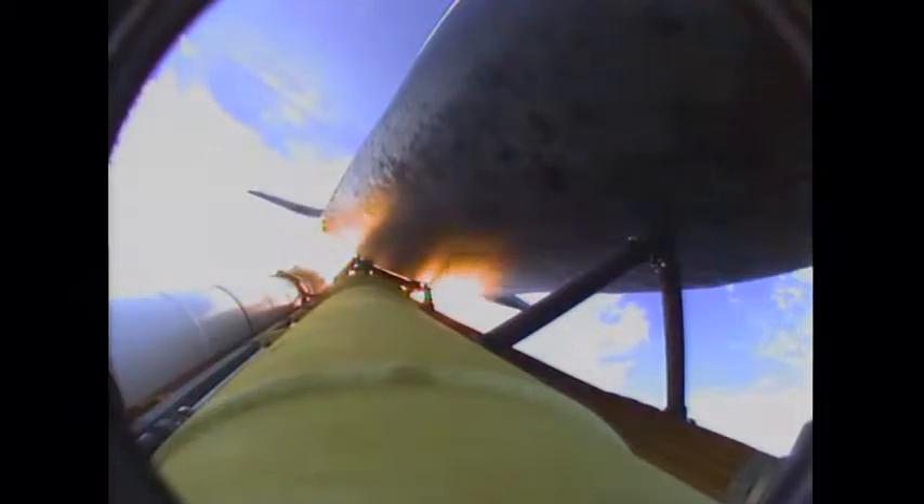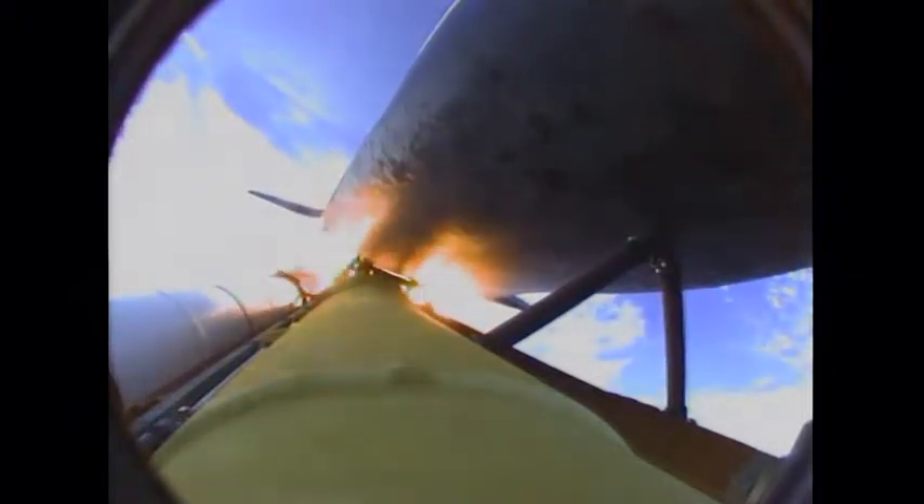One minute 50 seconds into the flight, we're standing by for separation of the twin solid rocket boosters. Discovery now traveling 2,695 miles an hour. Altitude 24 miles, downrange from the Kennedy Space Center 29 miles.